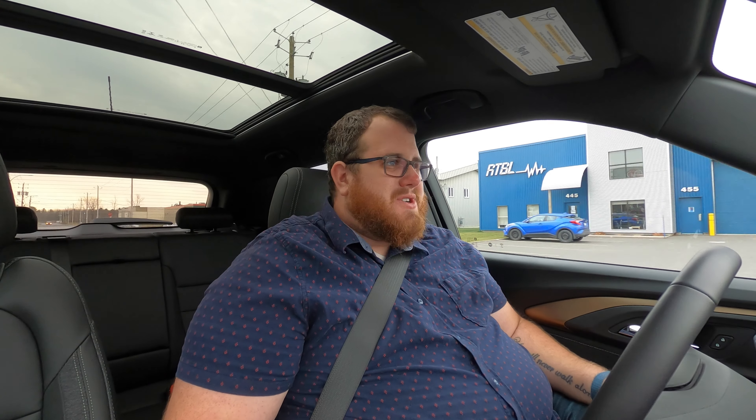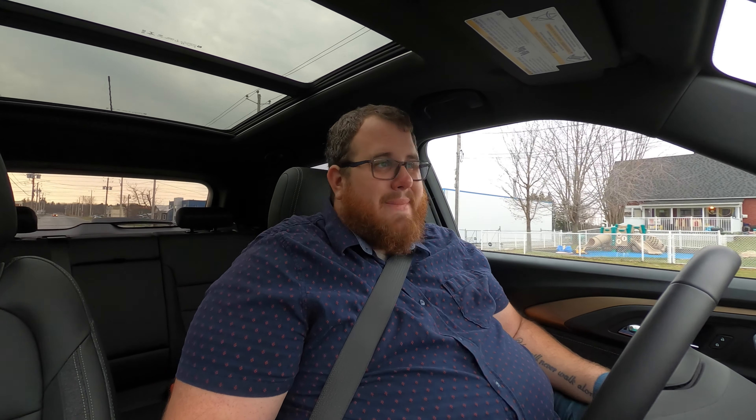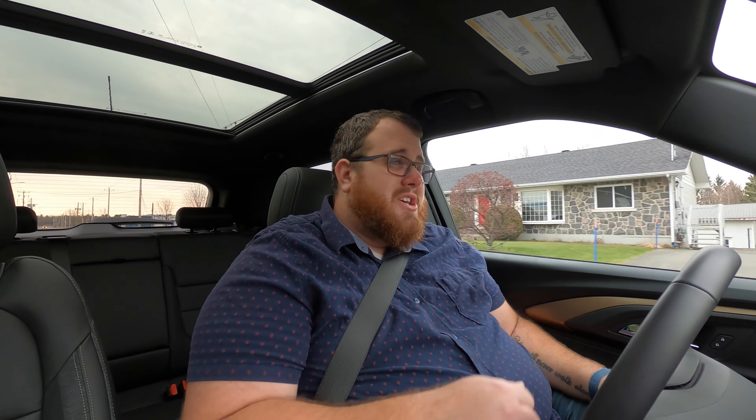If you were hoping for an injection of nostalgia with the Trailblazer, unfortunately you're not going to find it. This is not the rebirth of that mid-2000s SUV — it's just a name on a crossover. But it's not a bad thing. This vehicle is actually built in Korea by GM Korea; it would have been a Daewoo if things had gone differently with that manufacturer.